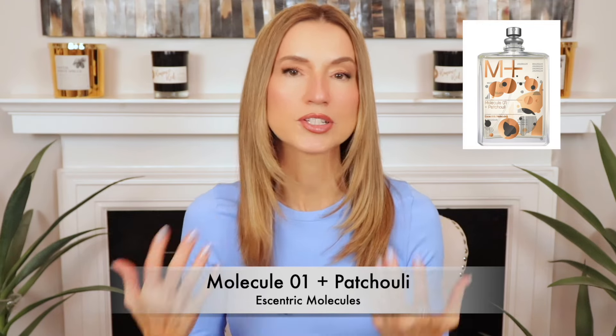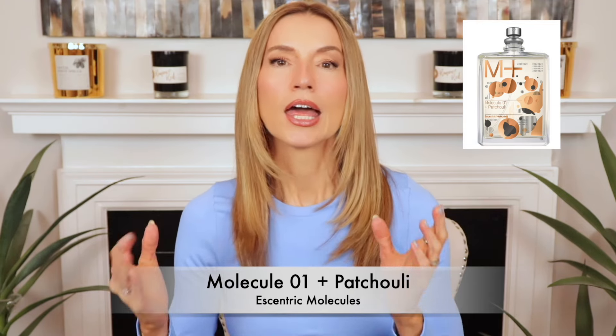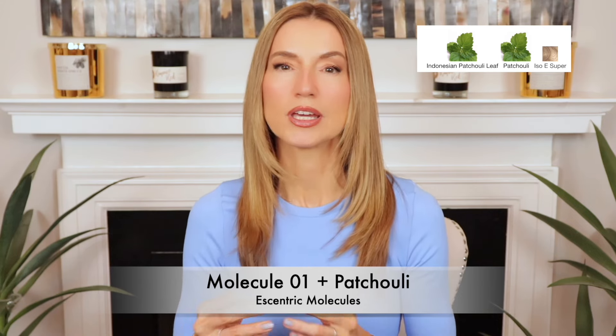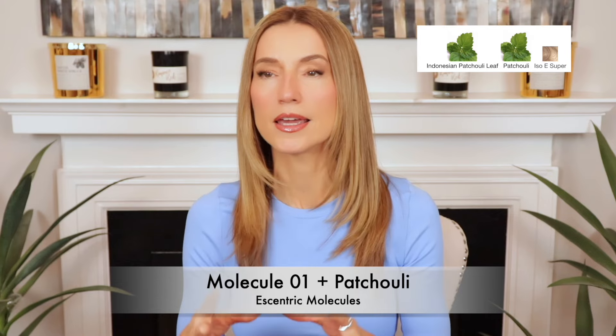I'm like, 'Mom, I can't believe you sent me this tester. I can't believe you do not like this perfume,' and she said, 'Oh, I love it — I saved the bigger one and sent you the smaller one. I want a full bottle.' So suffice it to say the bottle went on both of our wish lists. Just like all Eccentric Molecules fragrances, this one is fairly simple — basically Iso E Super plus Patchouli, but this patchouli is not challenging. It's a very easy, green, light, smooth form of patchouli.